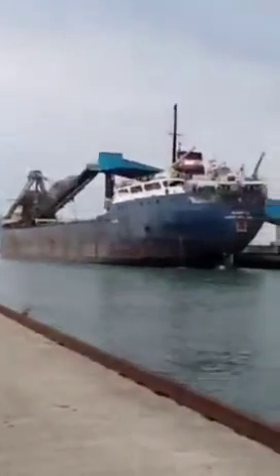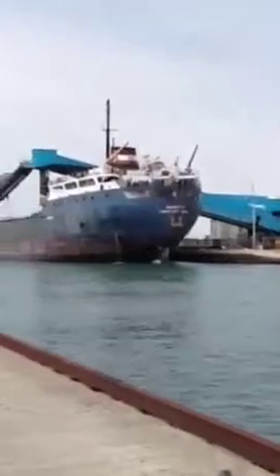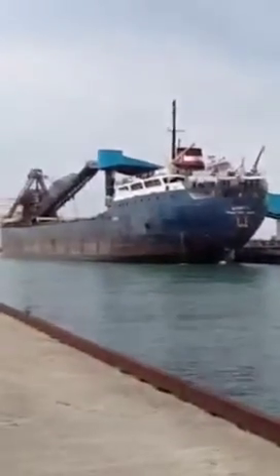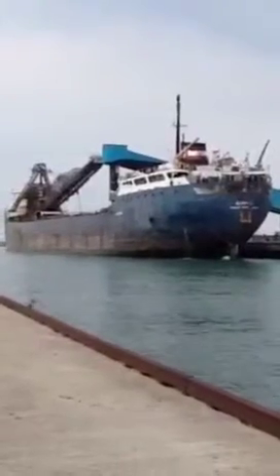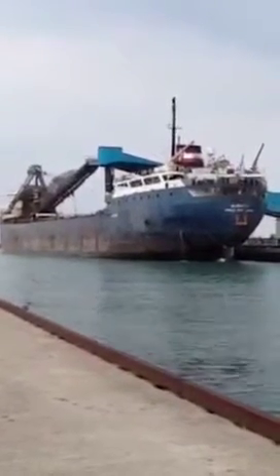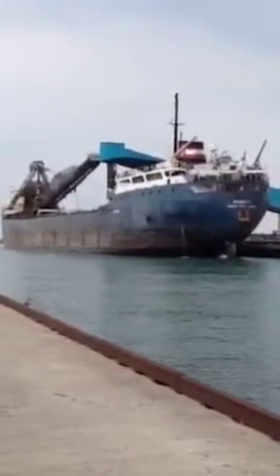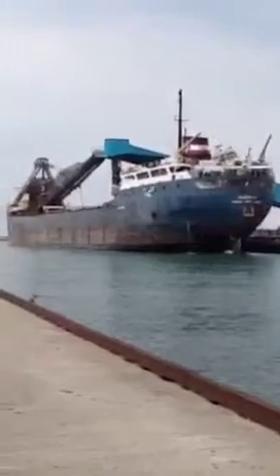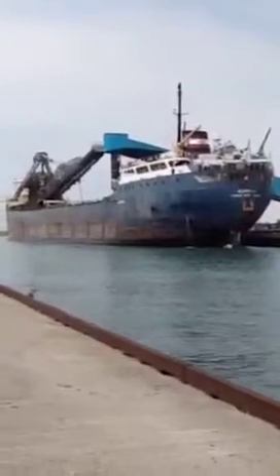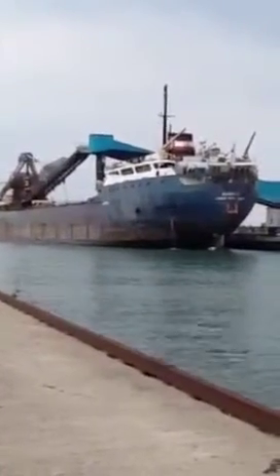That big blue transporting unit is being connected to the ship so they can move the salt into the ship. Then the ship will leave the harbor, go on its merry way through Lake Huron, through the Great Lakes system, and distribute its cargo. That's what it looks like here in Goderich at the salt mine.